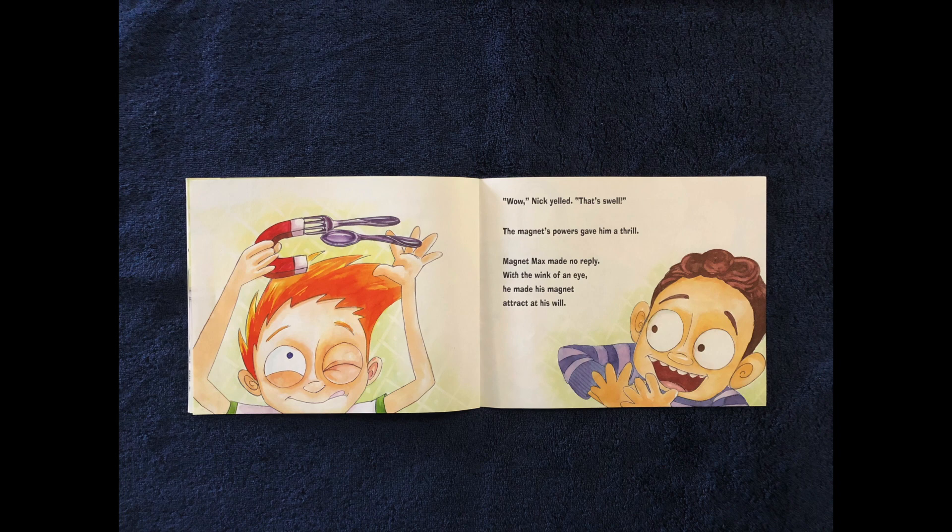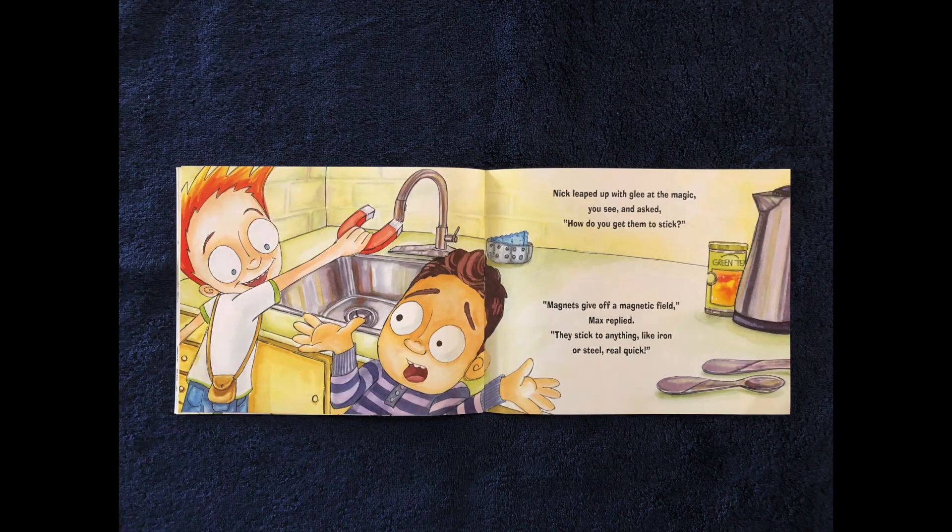Wow, Nick yelled. That's swell. The magnet's powers gave him a thrill. Magnet Max made no reply. With a wink of his eye, he made his magnet attract at his will. Nick leaped up with glee at the magic, you see, and asked, how do you get them to stick?